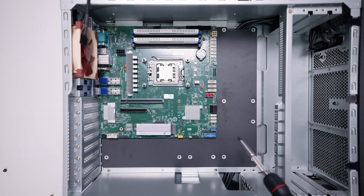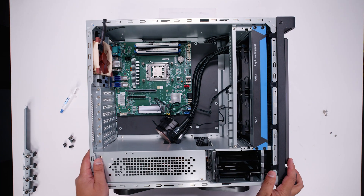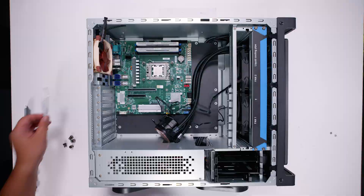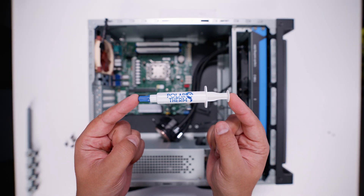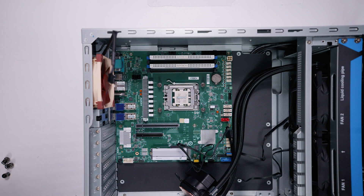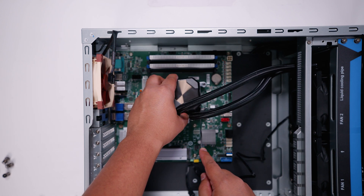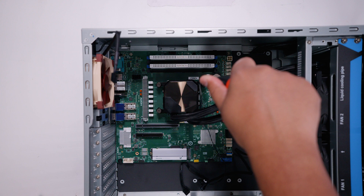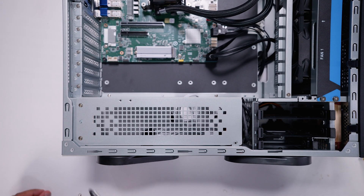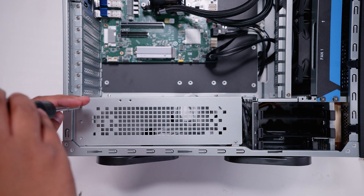Someone's going to ask: why didn't you use a board that fills out the whole case? I didn't want to, and I don't have a board as good as this that does that — that's the answer. I got bored of filming everything else so I jumped ahead about an hour and a half. You don't really want to watch me build PCs the whole time, and I don't want to watch myself do it either.